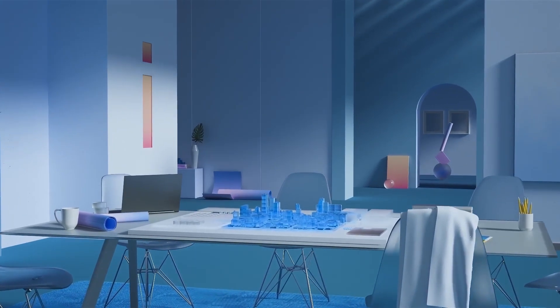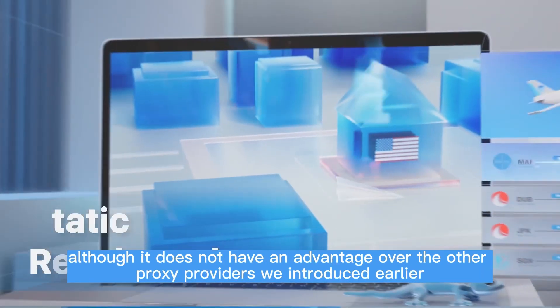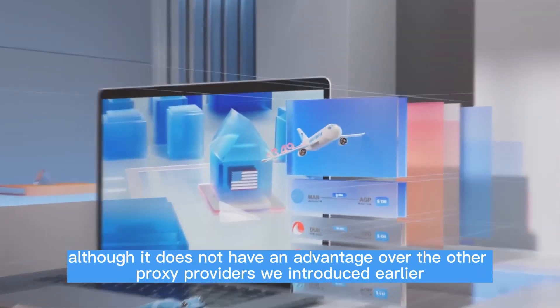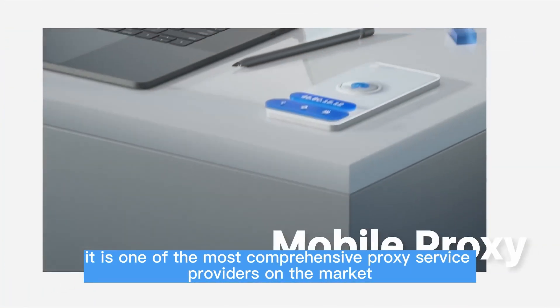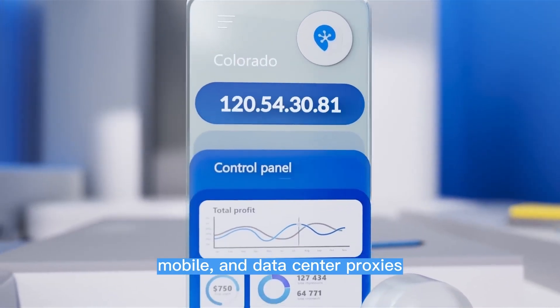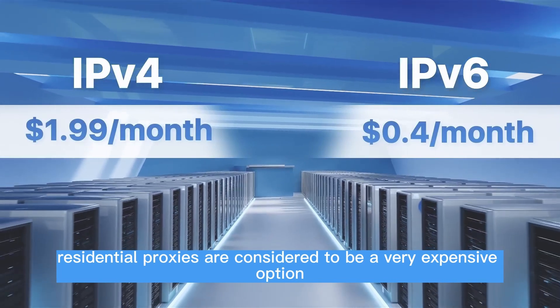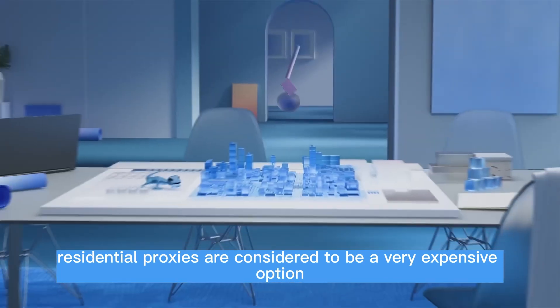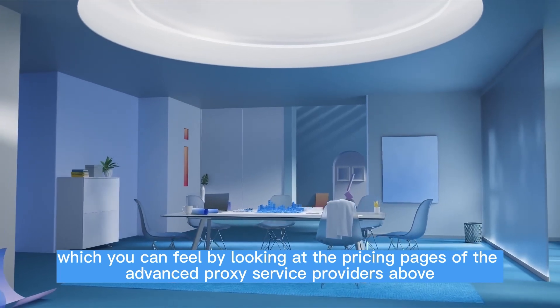Proxy Cheap has a residential pool of over 6 million proxies, although it does not have an advantage over the other proxy providers introduced earlier. It is one of the most comprehensive proxy service providers on the market, offering residential, mobile, and data center proxies. Typically, residential proxies are considered to be a very expensive option, which you can feel by looking at the pricing pages of the advanced proxy service providers above.